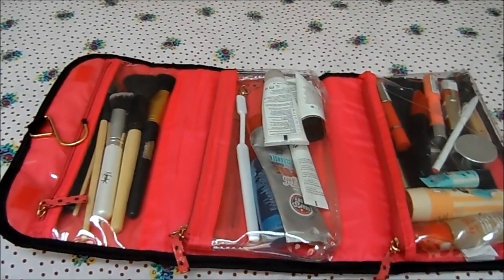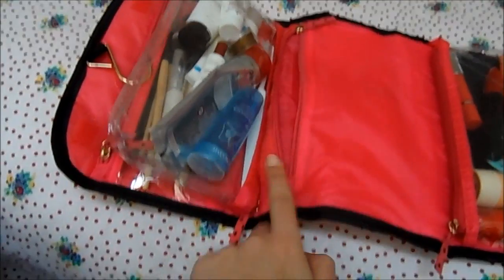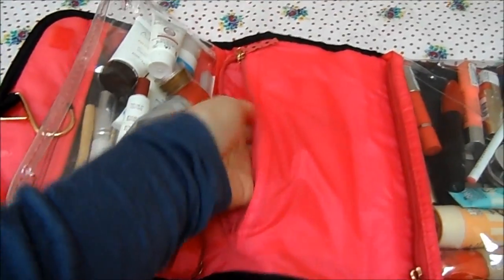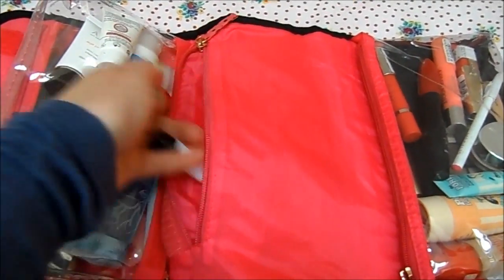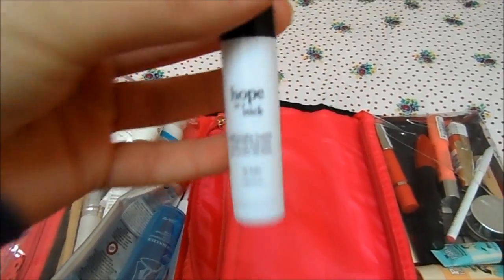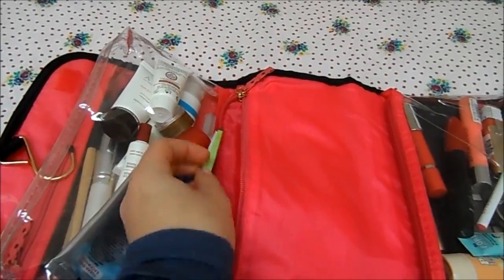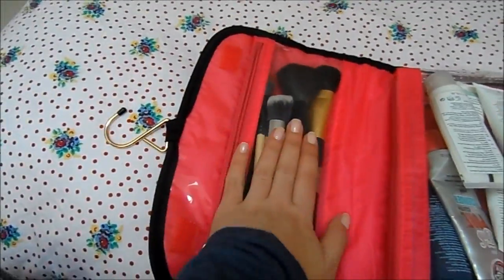It has three compartments inside. The middle one has a velcro part that's detachable, so you can use it on its own if you want. In here it's also got a zip pocket. At the moment in this pocket all I have is a lip balm — this is the Philosophy Hope in a Stick — and my Tweezerman tweezers. I'll probably put a couple more bits in there. I'll start with my brushes, which I've stored all in here.